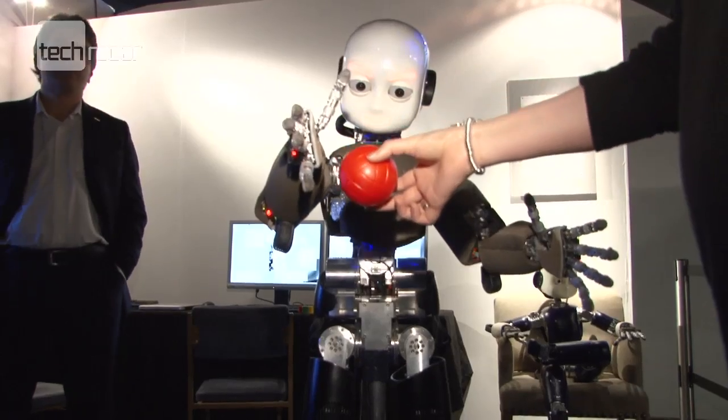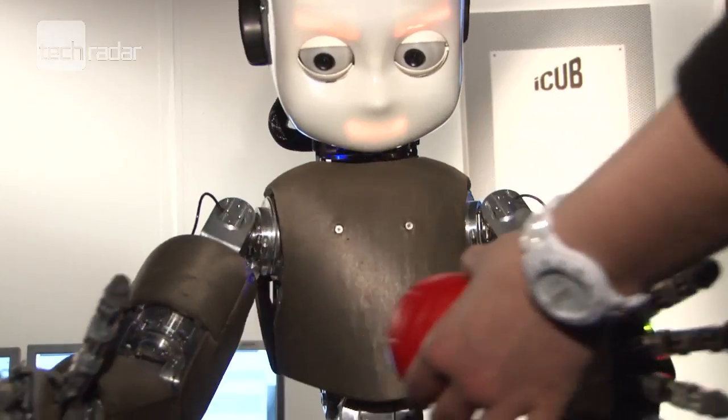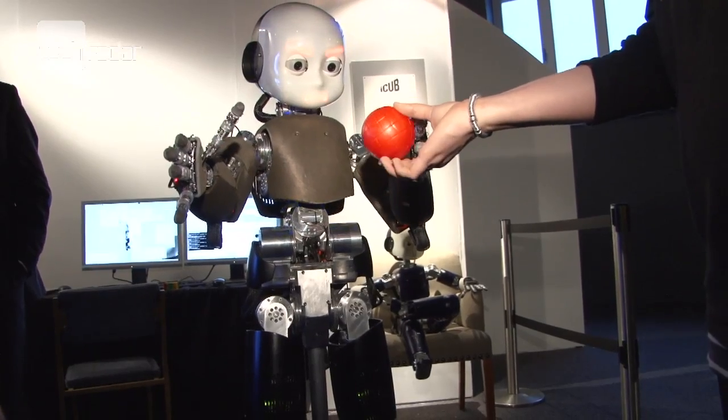iCub is from Italy and can see objects, hear commands and react with the help of 53 motors that move its head, arms, waist and legs.